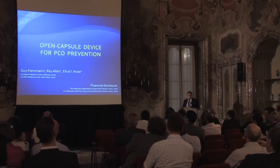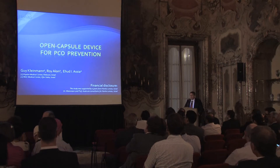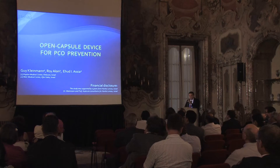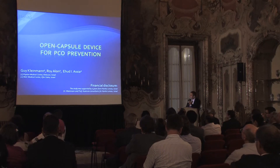Thank you, Dorit. First of all, I want to acknowledge the contribution of my partner in this project, Dr. Alon, and especially Professor Asya, and the R&D team of Hanita, especially Yakhir and Alex, which are doing a great work.